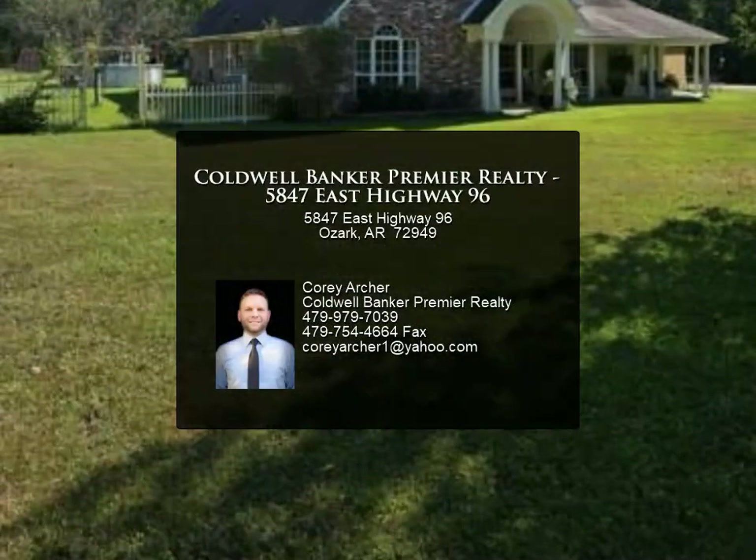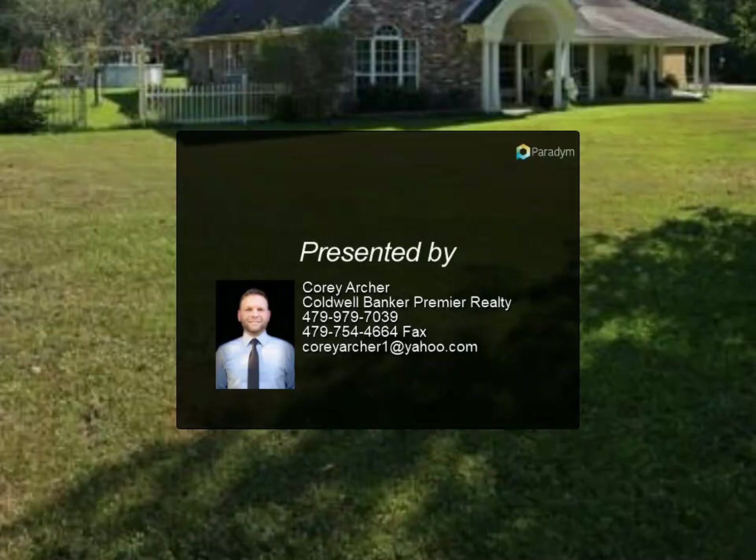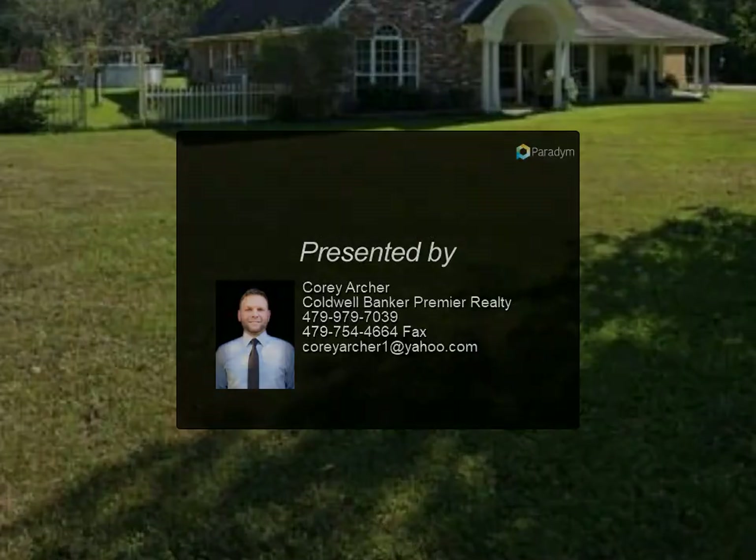Call today to schedule your private showing. Thank you for viewing — for more information, please contact us.